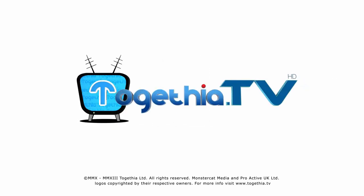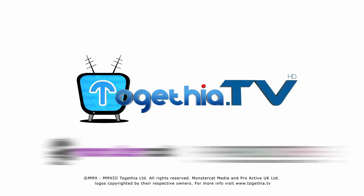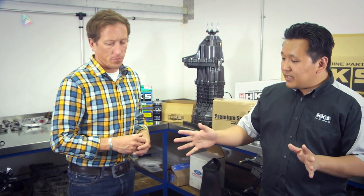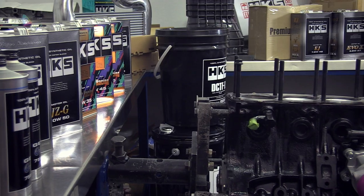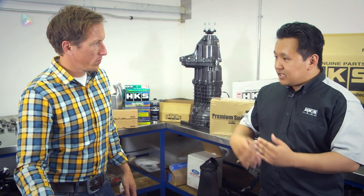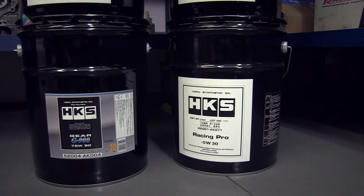You're watching Togethia TV. HKS have been producing oil for 20 years, but it's a new line to Europe. We've only recently brought them to be readily available in Europe. We brought a selection here today to talk about the various grades. Let's break it down and find out a bit more about them.